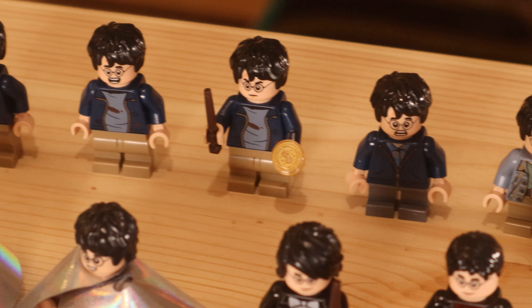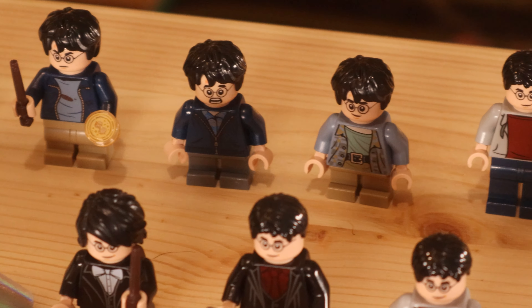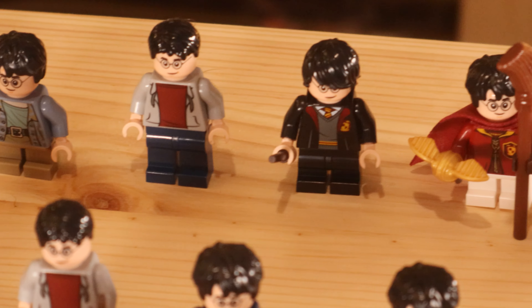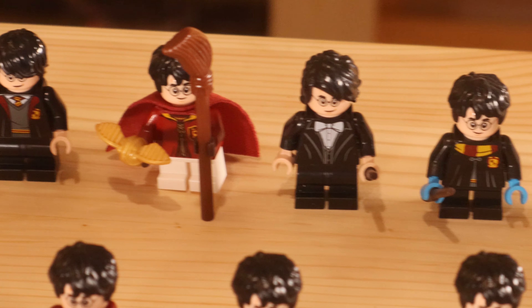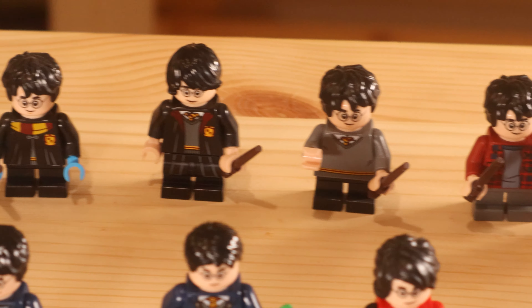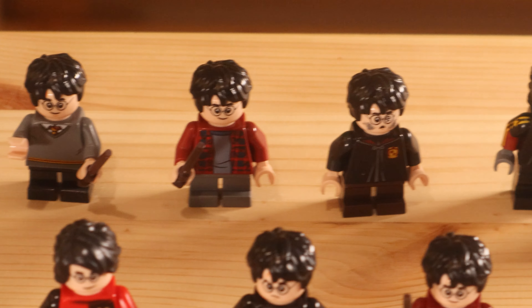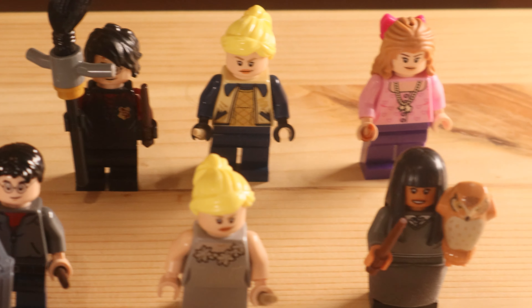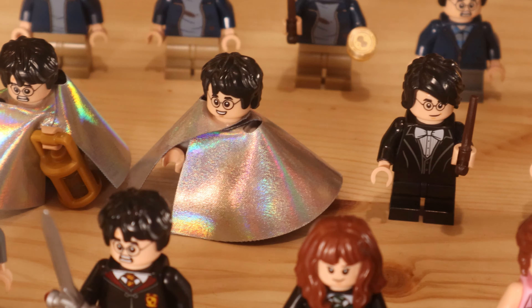We'll start off with Harry Potter, and there are so many different variants of Harry Potter it is unreal. The most common variant is Harry in his blue cardigan — we've got over 10 variants of Harry in his blue cardigan. I'm getting so bored of having all these Harry Potter minifigures in his blue cardigan. Hopefully we see more variants in the future, but that Prisoner of Azkaban variant is just ridiculous.